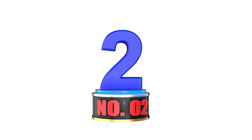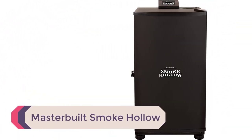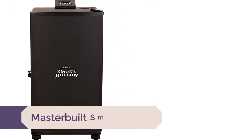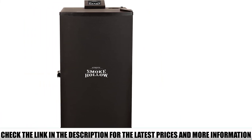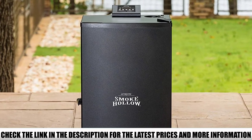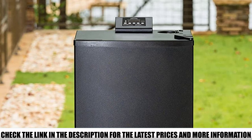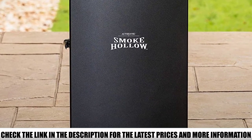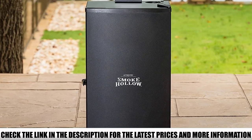Number 2: Masterbuilt Smoke Hollow. The Smoke Hollow is designed with three chrome-coated smoking racks, allowing you to easily and effectively smoke all of your meats at the same time. The electronic control panel is placed on top for easy user access. The insulated construction keeps the heat inside, and the 800W element provides even, consistent smoking, ensuring all spots on your meat reach the same temperature.